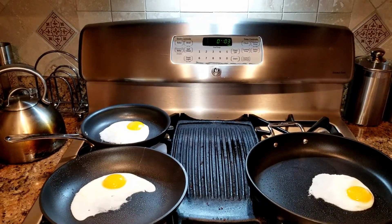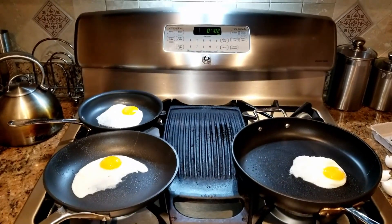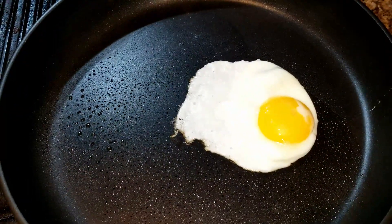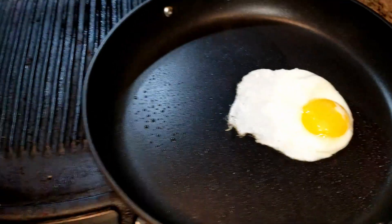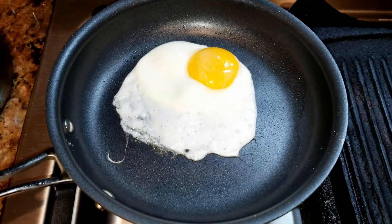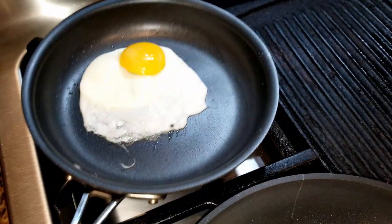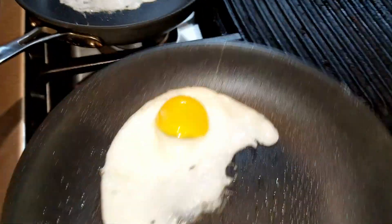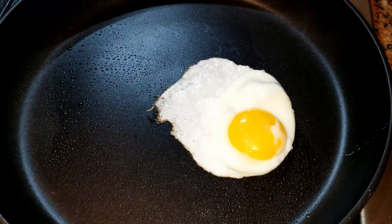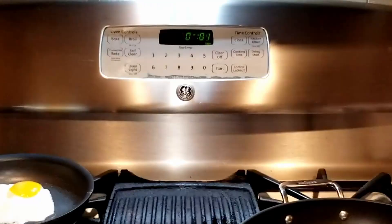At the three minute mark everything looks pretty even with the flame set as evenly as possible for each pan size. On the All-Clad the egg looks a little smaller. On the Calphalon it's a little bit bigger. The Cuisinart looks in between the two. The Cuisinart is surprising me. Back on the Calphalon the egg has started moving. The All-Clad looks good — it does have a heat plate on the bottom and we'll see if that makes a difference. One minute left.